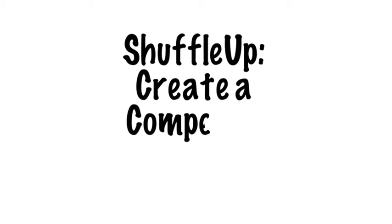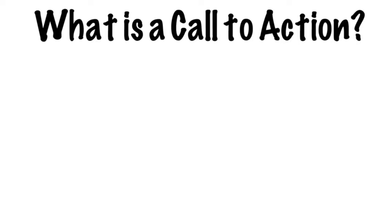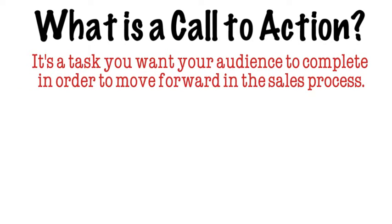Hey there, it's Jess from MindShuffle here with this week's Shuffle Up. This week we're talking about inspiring your customers to take action with an effective call to action. What is a call to action, you ask? It's a task you want your audience, your potential customers to complete, to take the next step in the sales process.